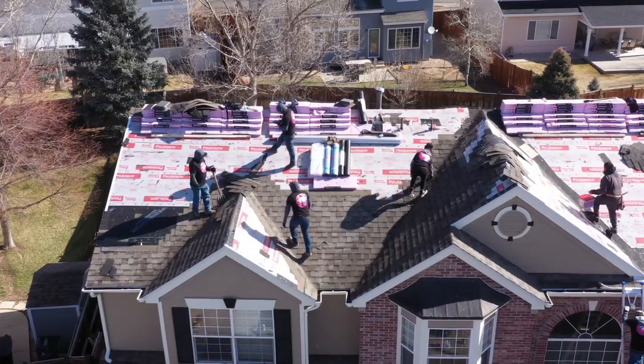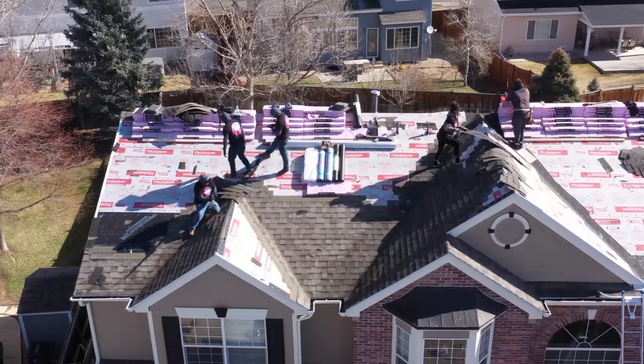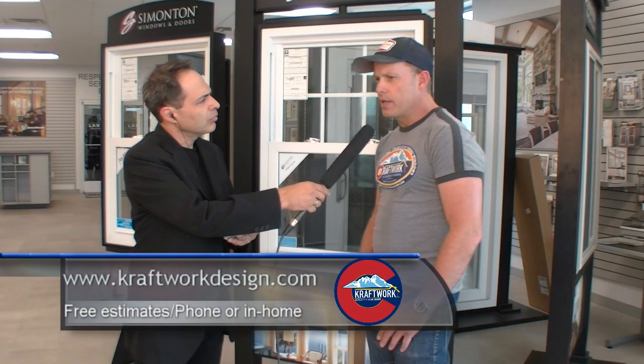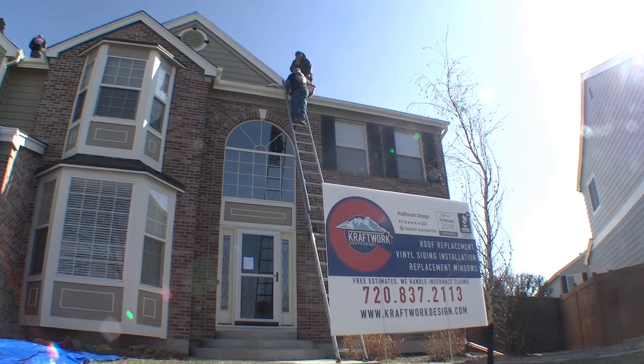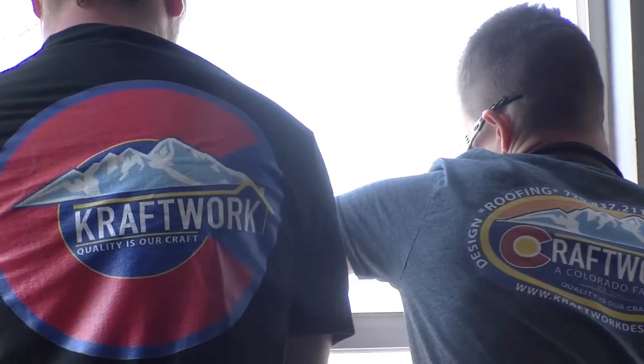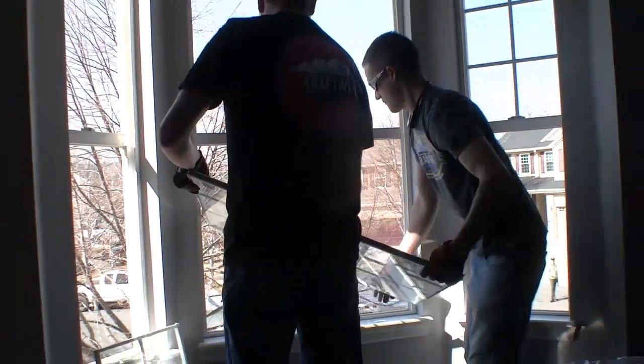On location at Craftworks Design — since 2001, serving residential and commercial clients. They provide a lot of insurance work for hail damage on roofs, windows, and siding, as well as commercial and residential roof replacement, window replacement, and siding replacement.